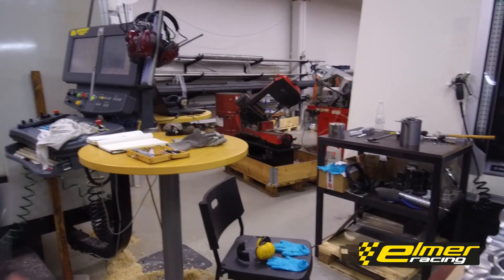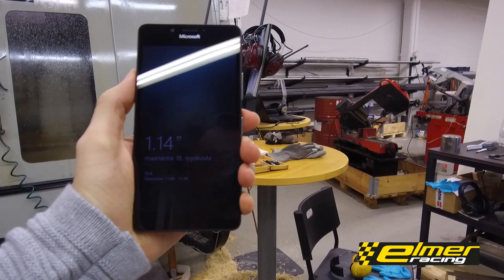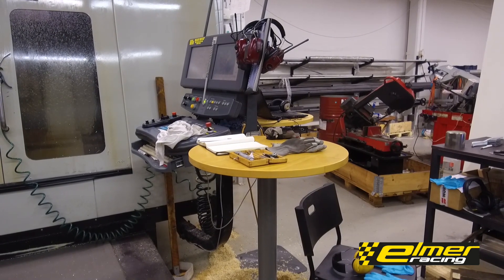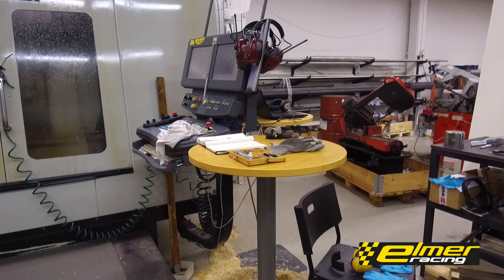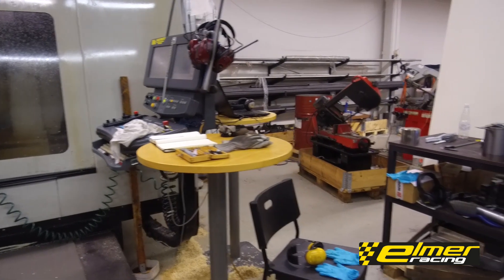Let's see what time it is — yeah, 1:14 UTC. In Finland it's UTC+3, so local time here is 4:14 on Monday morning.